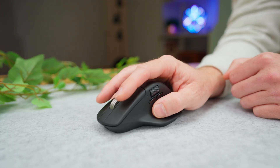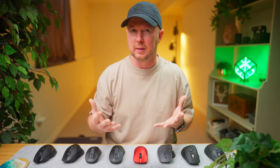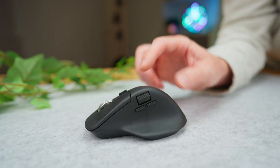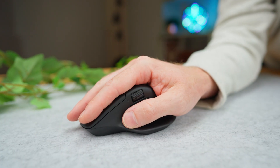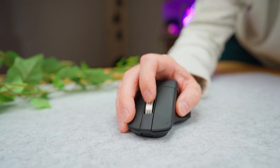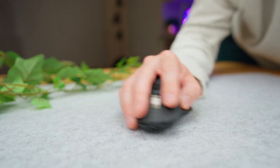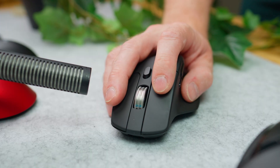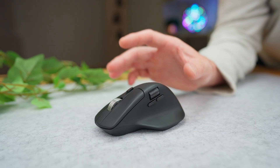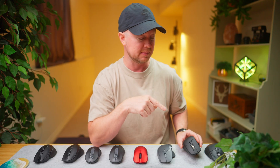Light enough for a claw grip, ergonomic enough for palm with its high hump, but for me it feels small. I'm average sized — 5'10", 180 pounds, medium to large gloves — and this mouse feels like it drops too fast from the hump to the front, almost like a forced claw grip. My daughter loves it though; it fits her hand and she's 11. The click sound is a bit hollow too. Overall I'm blown away by what you get here, but the shape just doesn't fit my hand. If you have smaller hands this might be an amazing buy.